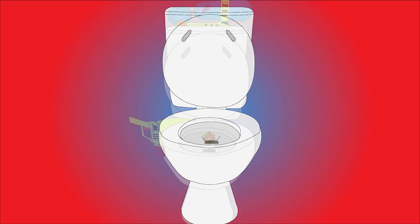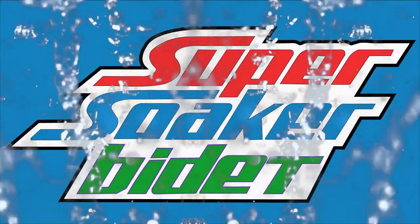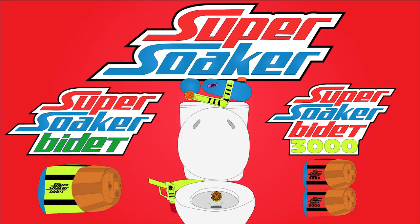Get ready to take your toilet game to the next level. Stop wiping and start soaking! Super Soaker Bidet and Super Soaker Bidet 3000, by Hasbro. Each sold separately.